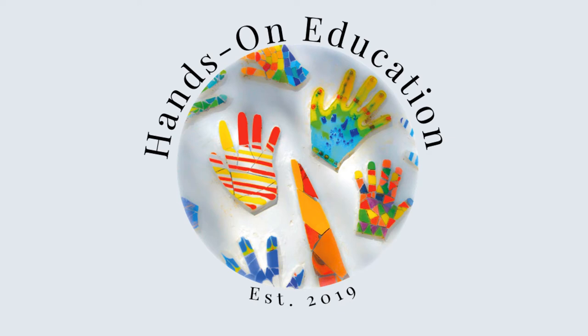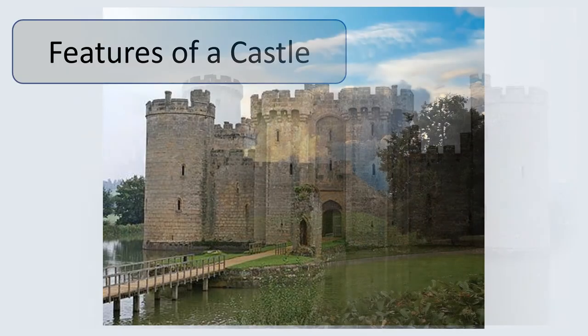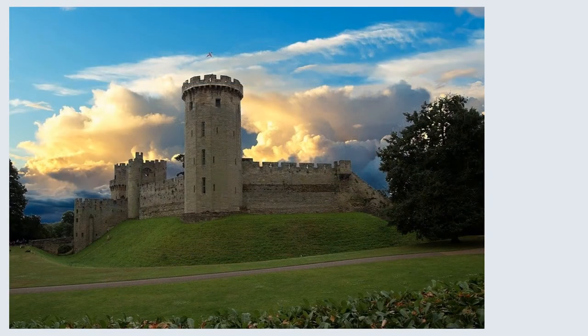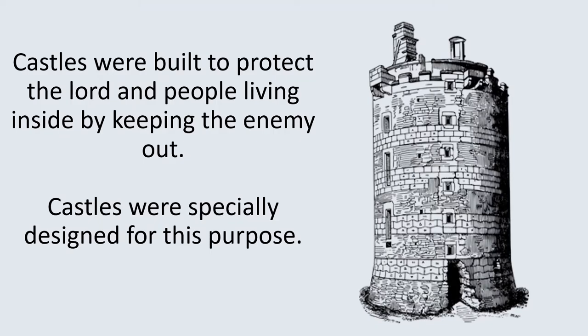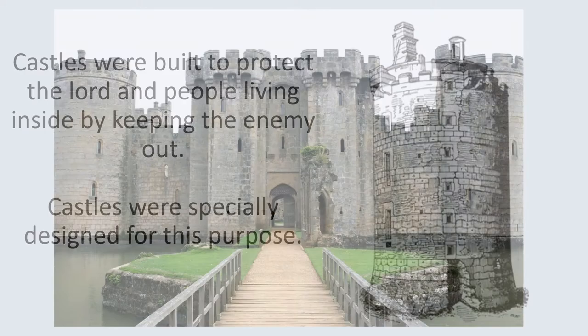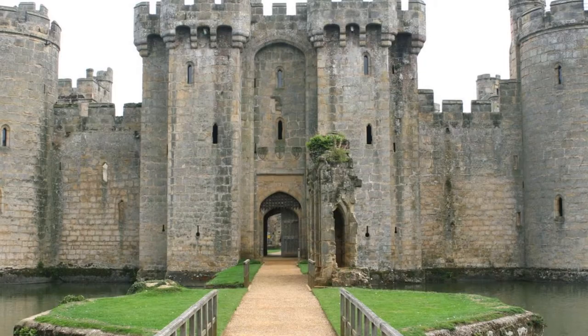Hi and welcome to Hands On Education. This video is about the features of a castle. Firstly, we need to know why castles were built. Castles were built to protect the lord and people living inside by keeping the enemy out. Castles were specially designed for this purpose. Let's find out about the key features of castles in England and Wales.